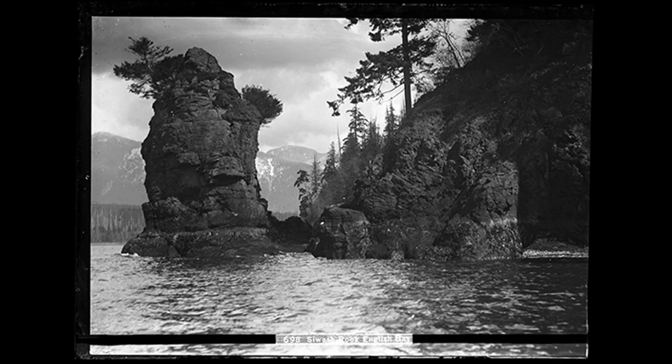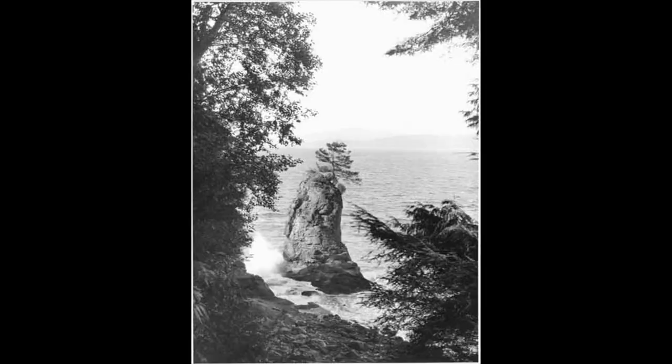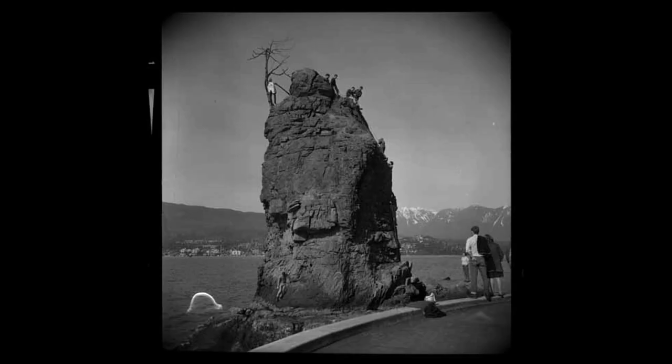That's not far from Siwash Rock, near the northwest corner of the park. That rock is now easily accessed from the seawall and occasionally climbed, such as by UBC's Outdoor Club.